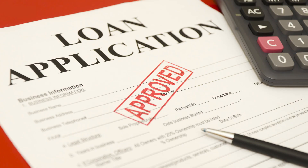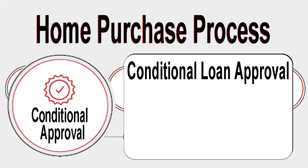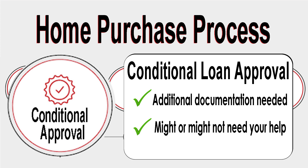Step four is the initial approval. This means that the underwriter approves the file but needs additional documents to finish it up. Sometimes this involves obtaining more information and documentation from you. Often, these are items I collect behind the scenes, and there's nothing needed from you.